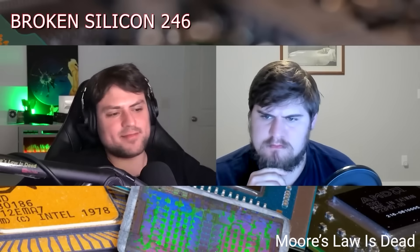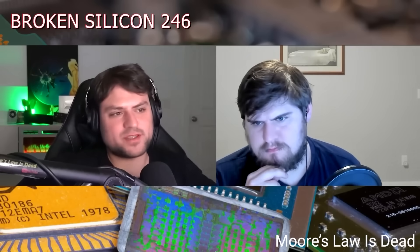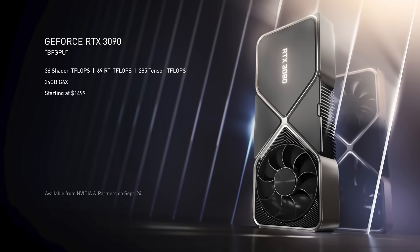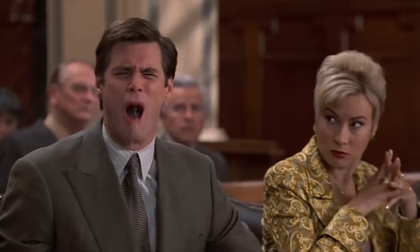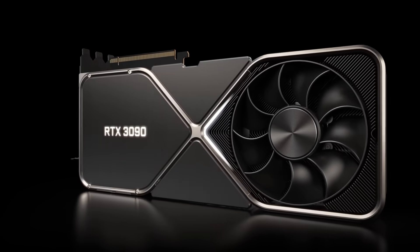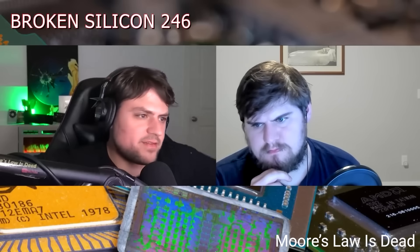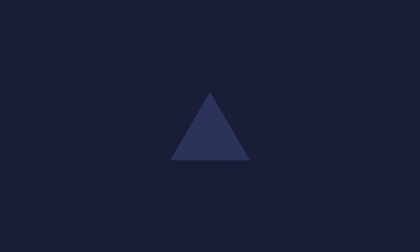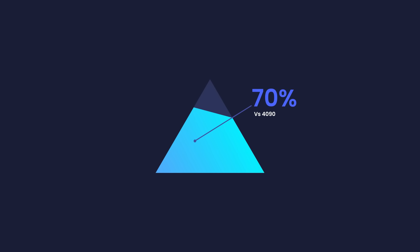Unfortunately, there is some bad news though, as he also mentions a potential price of $2,000 and up, which if true is pretty wild. I mean, when the 3090 launched at $1,500, it was a genuine shock — just the graphics card alone cost more than my entire first gaming PC. But $2,000 is absolutely bonkers. With that said, given people are willing to spend $1,500, I guess $2,000 isn't a huge stretch. At least it'll have a nice performance boost over current gen.